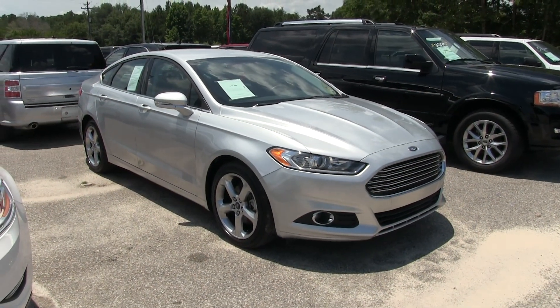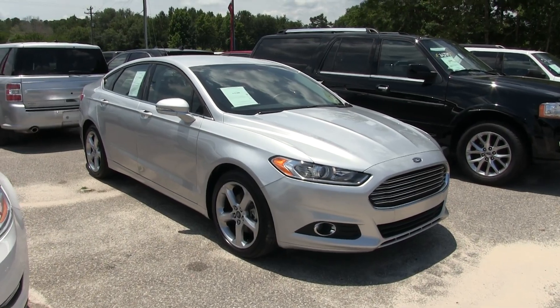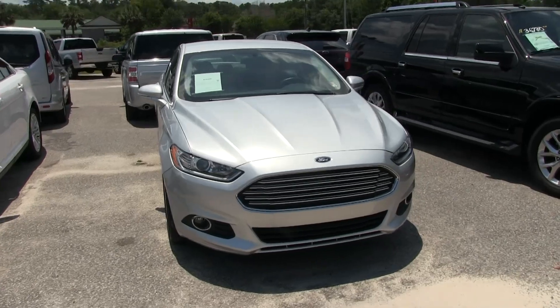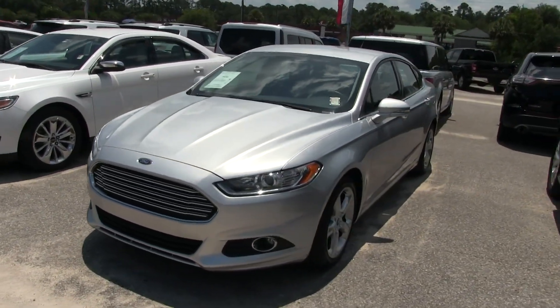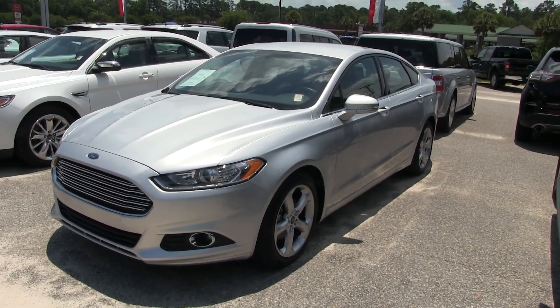Welcome to Ravenel Ford. We're going to take a quick look at this 2016 Ford Fusion SE. If we see any dents, dings, or scratches on it, we'll point them out to you. We'll let you know the price and mileage. Again, 2016 — what a beautiful vehicle. I'm liking the silver and I'm liking the five-star alloy wheels as well.